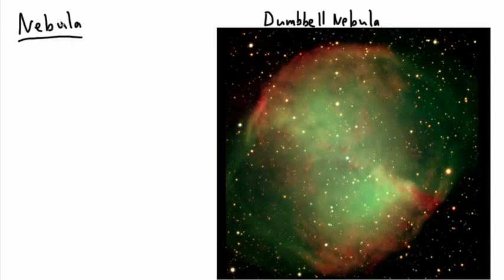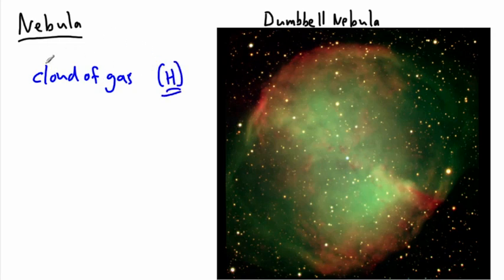Now let's look at what a nebula is. A nebula is just a cloud of gas, and it's mainly just hydrogen gas — it's almost always mostly hydrogen. It's just a cloud of gas, and 'nebula' actually comes from the word for cloud. So it turns out this is sort of some cloudy-looking thing. Nebula can mean lots of different things.